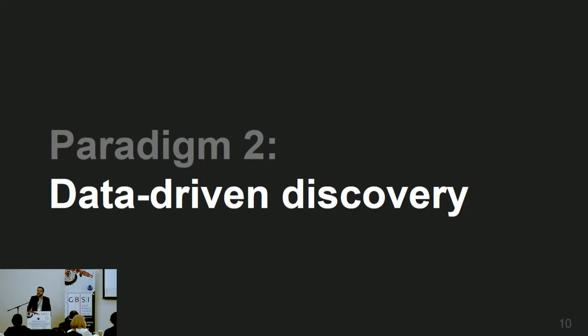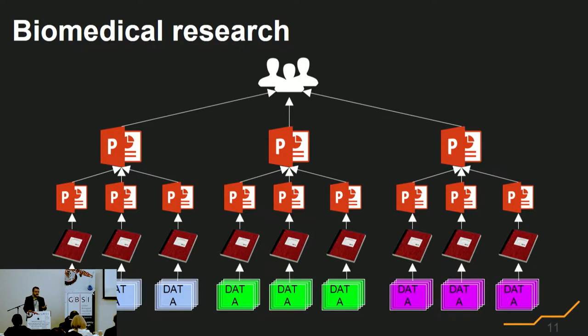The second paradigm I want to share is this notion of data-driven discovery. We've collected more and more data in this field, and I think we're suffering the pains of it. But one of the things we still have to change is our mentality around biomedical research. This is what biomedical research looks like today: we generate data, we collect it in lab notebooks — some of which are electronic — but then eventually it makes it into a PowerPoint.